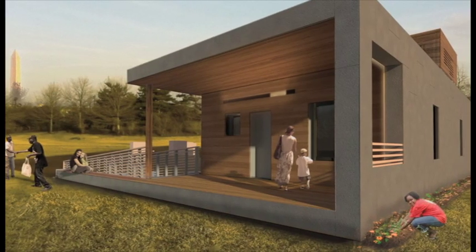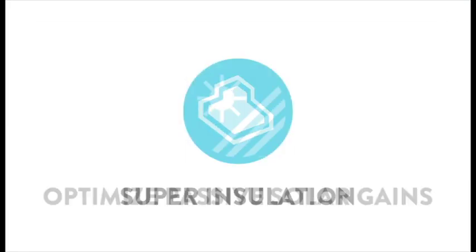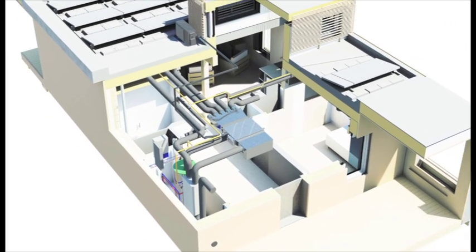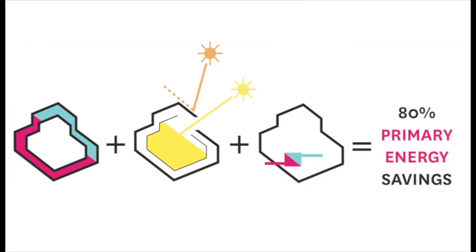EmpowerHouse is an 850-square-foot contemporary home that is a passive house, which embodies today's highest energy standards in building construction. It is built to conserve energy and reduces the site primary energy demand for heating and cooling, domestic hot water, and household electrical by 80%.